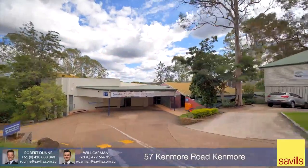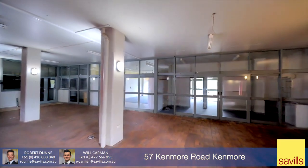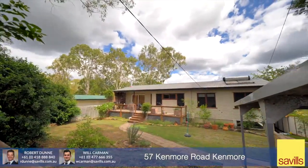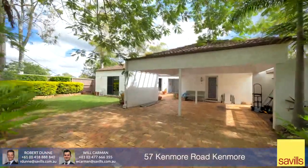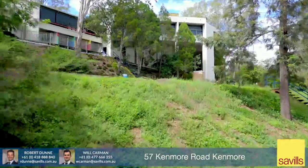57A Kenmore Road is significantly improved with a community facility including church and hall with additional rooms downstairs. 57 and 59 Kenmore Road are both improved with single dwellings of brick and fibre construction, and 21 Ranger Street is improved with a multi-level residential dwelling.